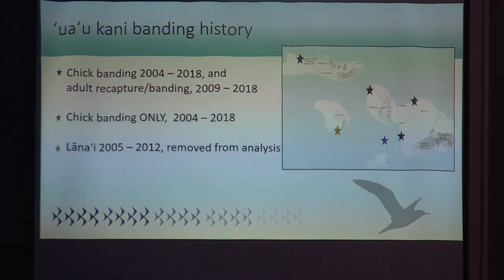After compiling all the data, I had 19,200 banding records. There is consistent chick banding data from 2004, and adult recapture and banding data from 2009 for the colonies shown with black stars. For Molokini, we only have chick banding data from 2004, because we don't go back to the islet after dark for safety reasons. The Lanai colony data, only spanning 2005 to 2012, were removed from the analyses.